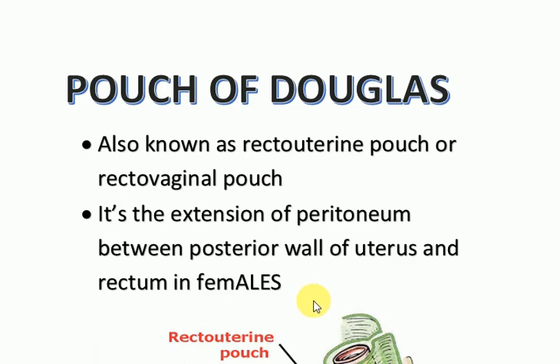Today's topic is the pouch of Douglas, also known as the recto-uterine or recto-vaginal pouch. This pouch is the extension of peritoneum between the posterior wall of the uterus and the rectum in females — specifically mentioning females